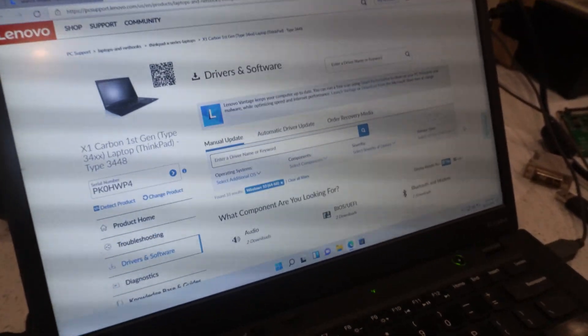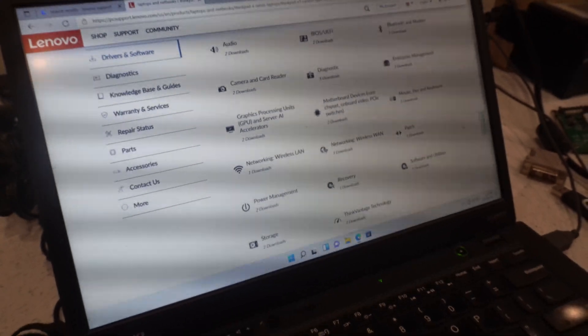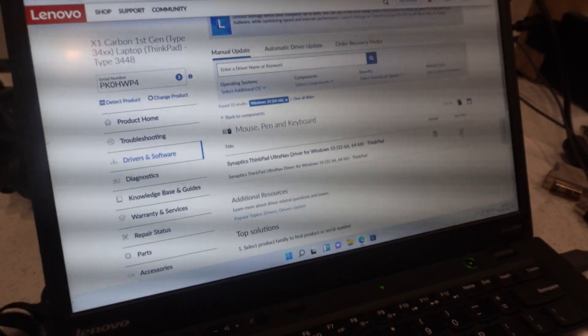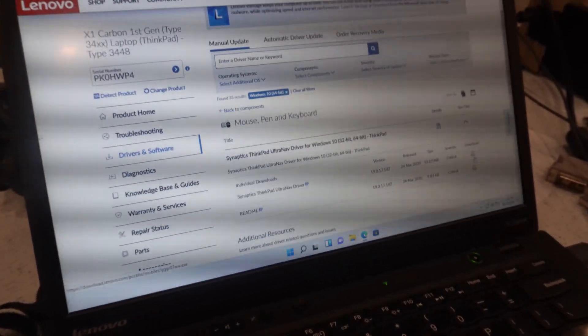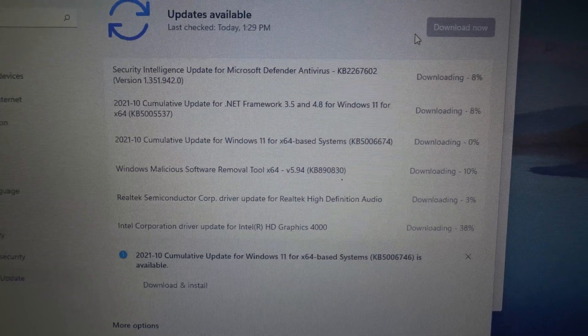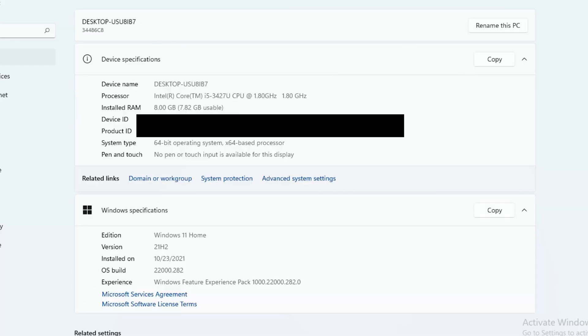Once Windows 11 was installed, we ran into problems immediately — no drivers for USBs, Wi-Fi, or the trackpad. Luckily we got the internet working, and Lenovo still had Windows 10 drivers for this model, which fixed most of our issues. Beyond that, I wanted to see if Windows itself would update, and shockingly it does. This computer is running the latest version of Windows 11, fully updated through the regular Windows Update system — which tells me Microsoft likely doesn't yet have a system to check for hardware or TPM once Windows 11 is already installed.